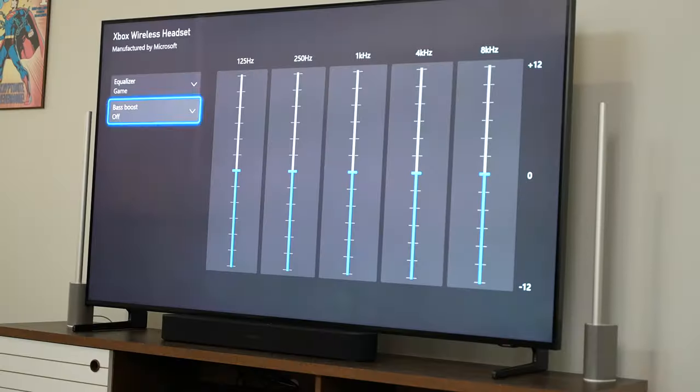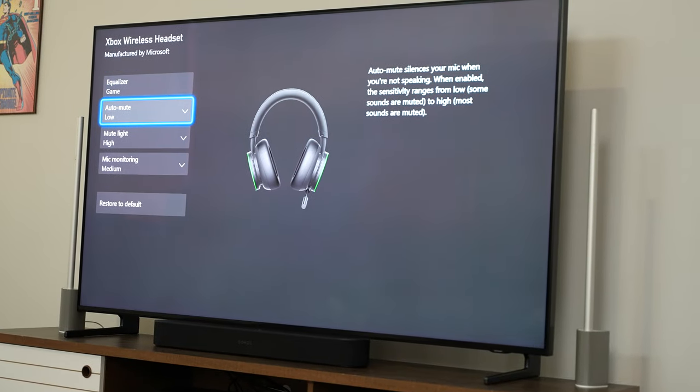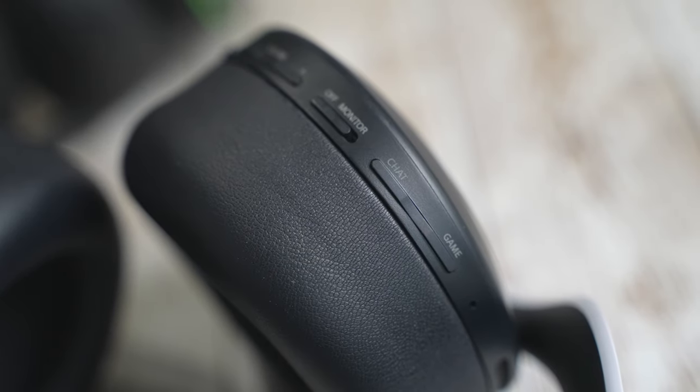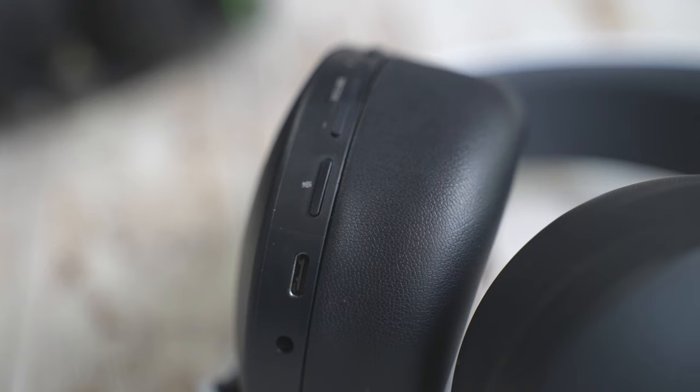Now let us talk about features. Both of them have unique features in terms of things like Dolby Atmos for the Xbox wireless, and you've got 3D sound for the Sony headset. But what about on-device features? The Sony headset has all its controls on the left ear cup — things like volume, game chat mixing, mic monitoring, a headphone jack, and power — all on the left ear cup. And they're all buttons, so they can be finicky and hard to find.